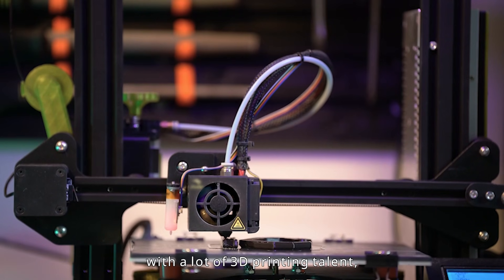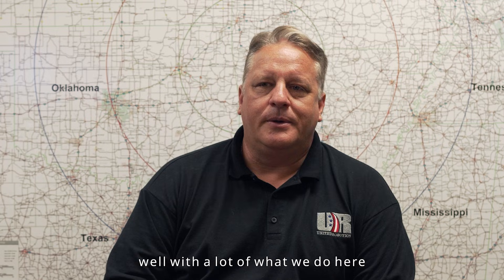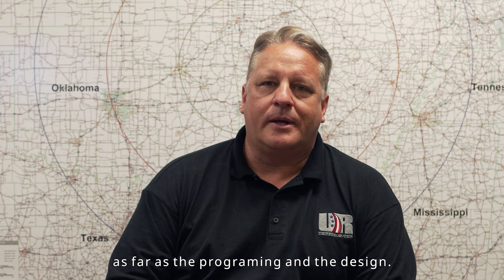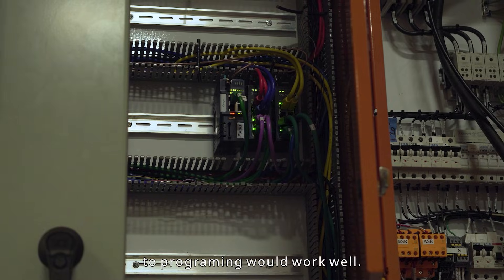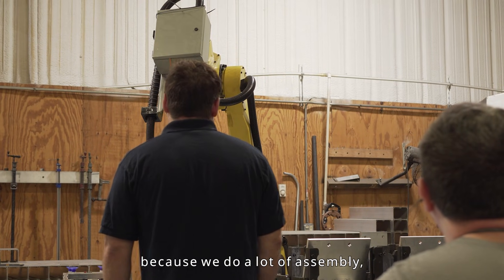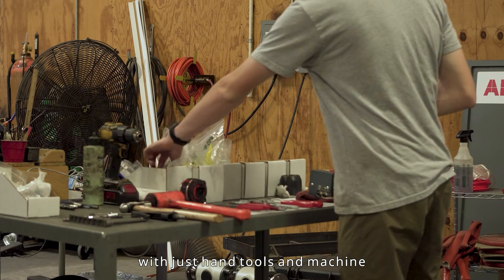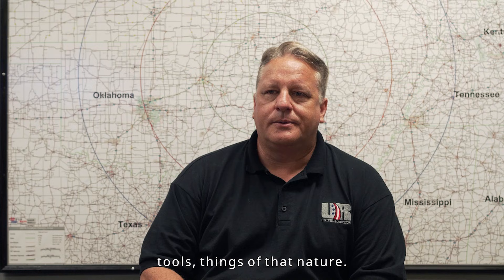We do hire people with a lot of 3D printing talent — that seems to play well with a lot of what we do here as far as programming and design. Any introduction to programming would work well. We've also hired mechanics because we do a lot of assembly, with a lot of interaction with hand tools and machine tools.